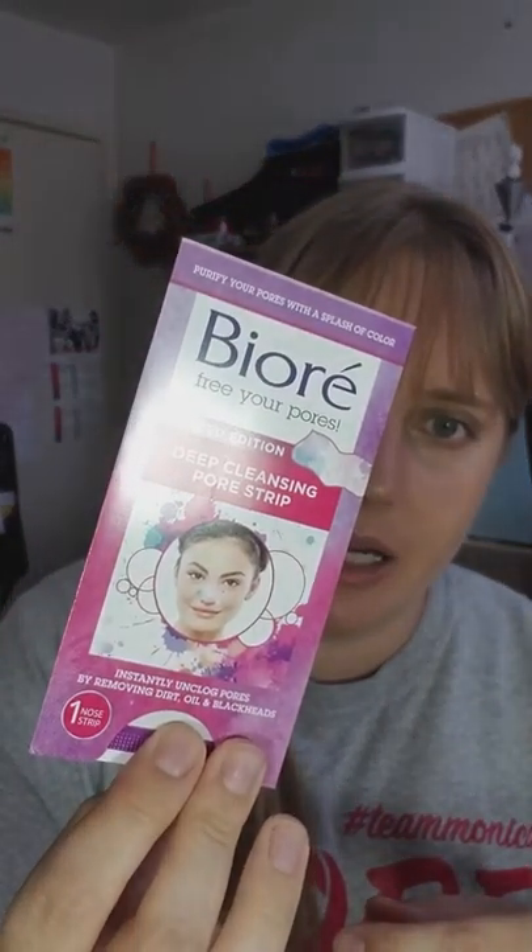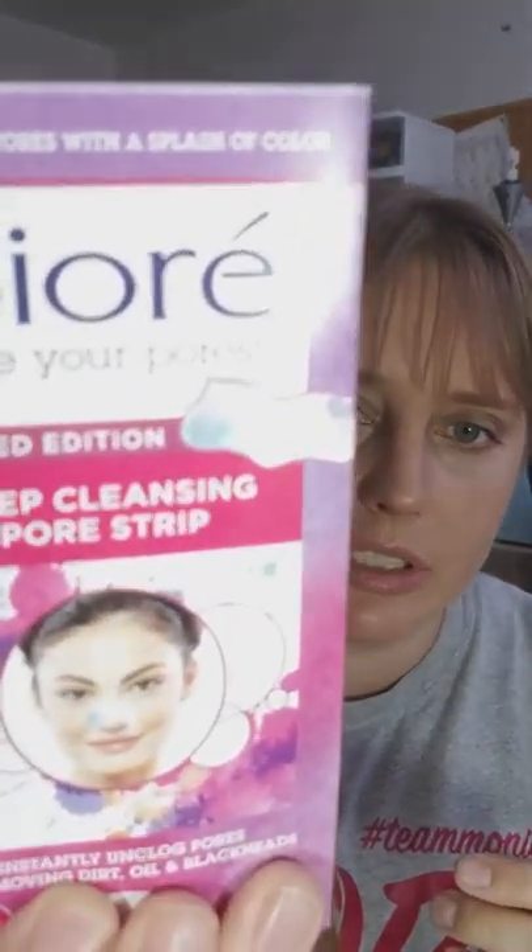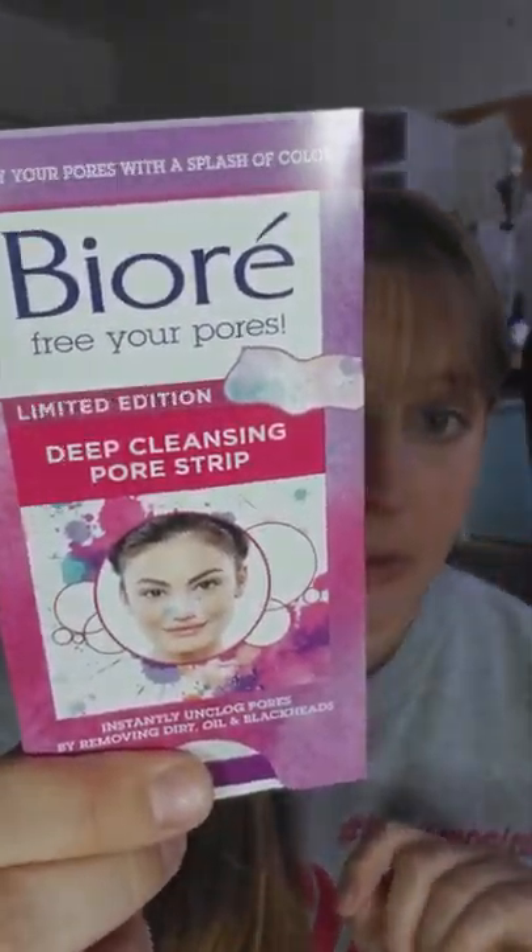There's a sample of Biore deep cleaning pore strips — instantly unclogs pores by removing dirt, oil, and blackheads. It says 'limited edition — purify your pores with a splash of color,' and if you look closely, the one on her nose actually has color on it. I think I've used pore strips before but wasn't sure what was different about this. Maybe I'll take a picture of the colorful pore strip on my nose!